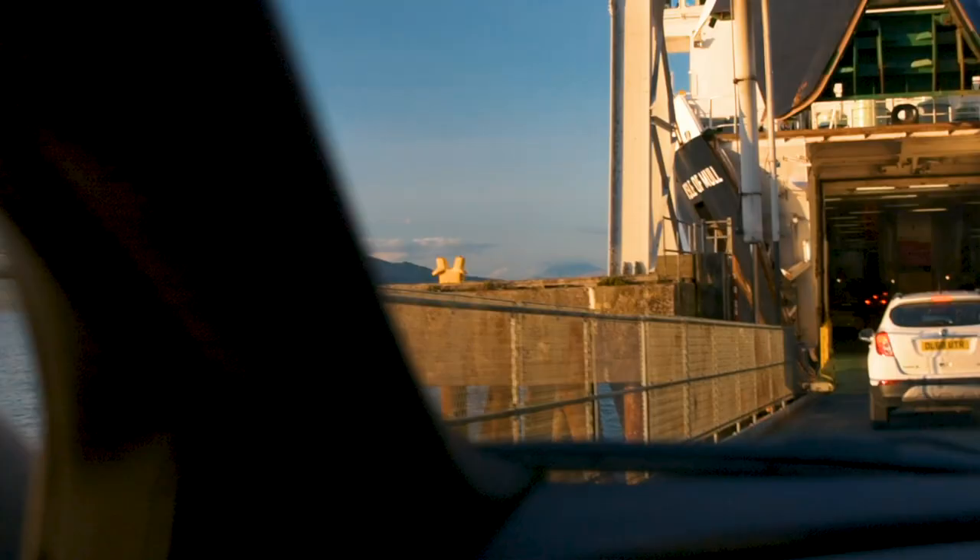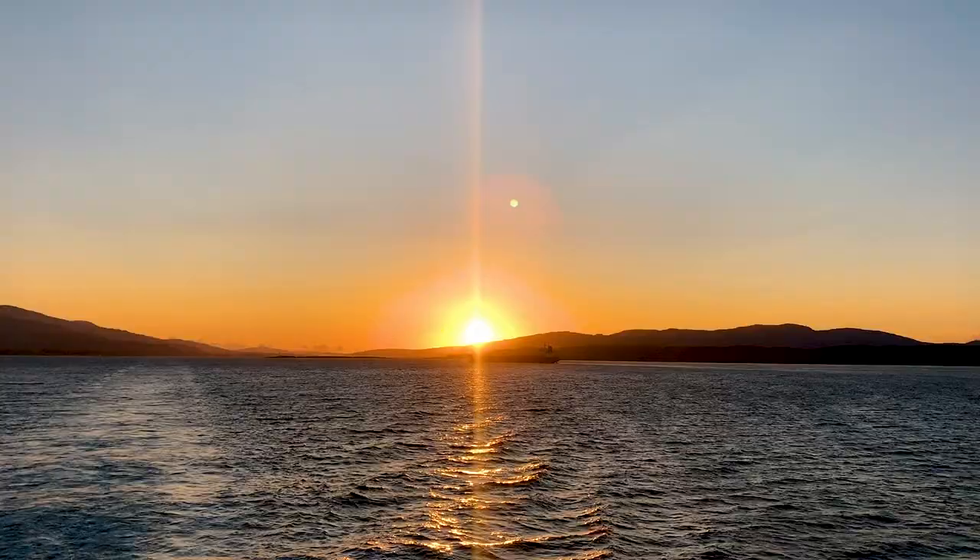Back to the port we go to get the ferry over to Oban. By the time the ferry had departed the sun was setting and it was a perfect end to a brilliant first day in Scotland.